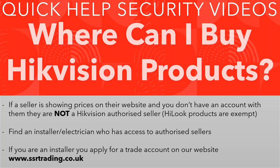We're not talking about Hilock products — Hilock is basically the budget range from Hikvision, and those products you are allowed to show prices for. Obviously if you're showing prices, you can find them on popular shopping websites. But if there are official Hikvision products on those sites, they're not from an official seller, so be very careful.